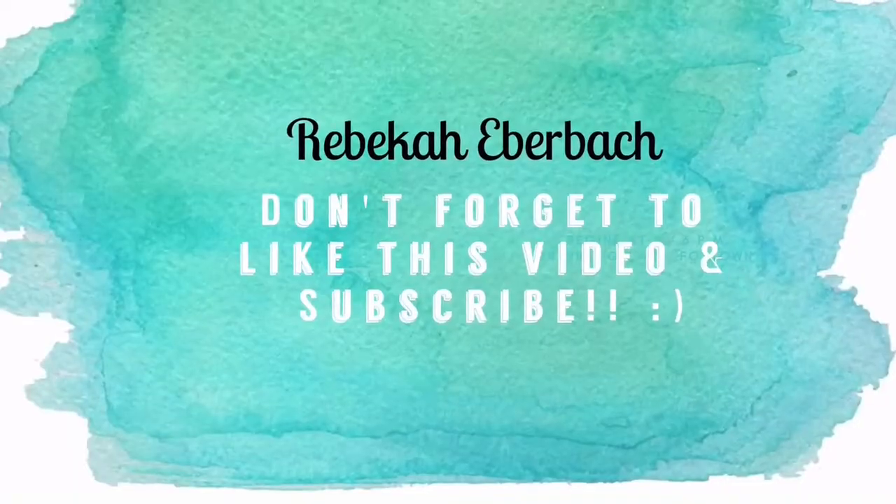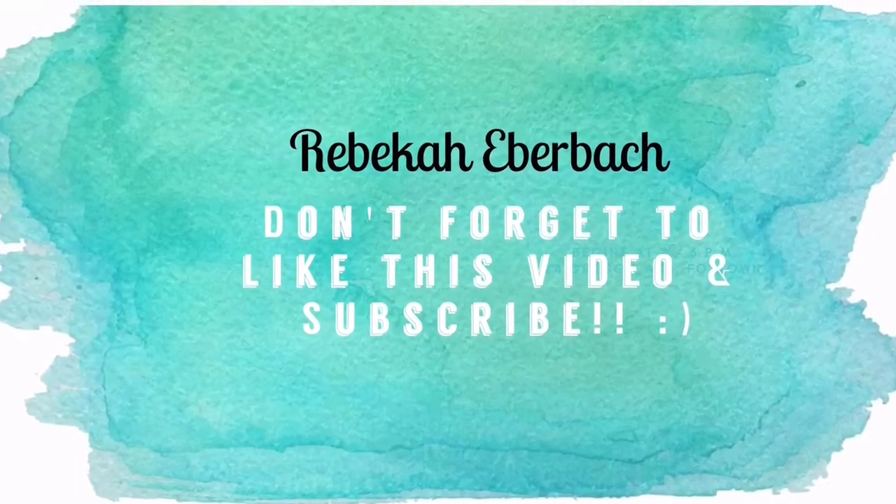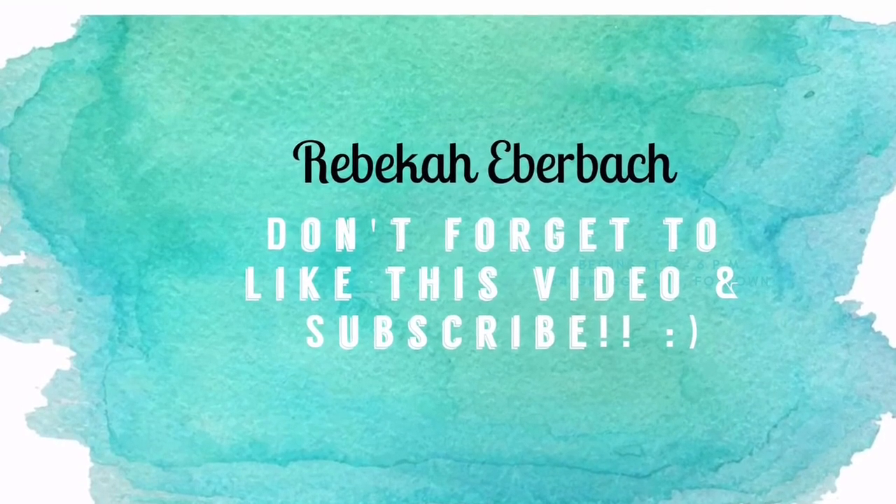And that is going to be it for my apartment haul. I do plan to do an apartment tour eventually once I get everything put together and it looks good. Thank you guys so much for watching this video — please give it a thumbs up if you enjoyed it, subscribe to my channel, comment whatever you want, and I'll see you in my next video. Bye guys!